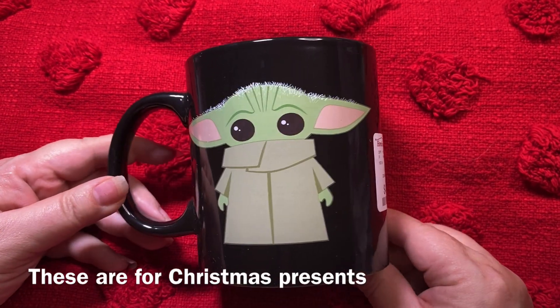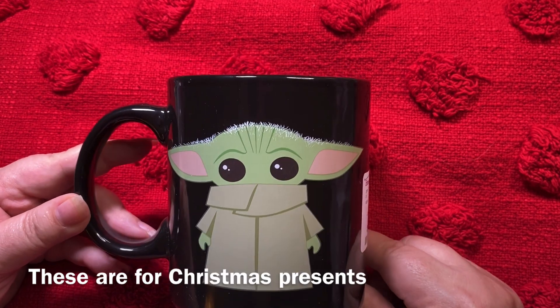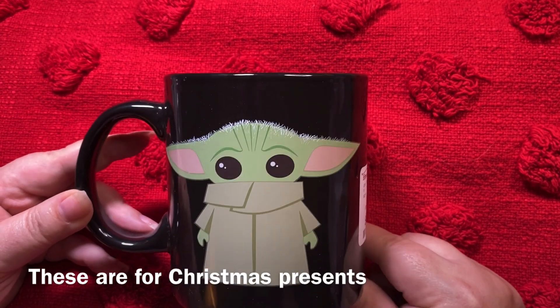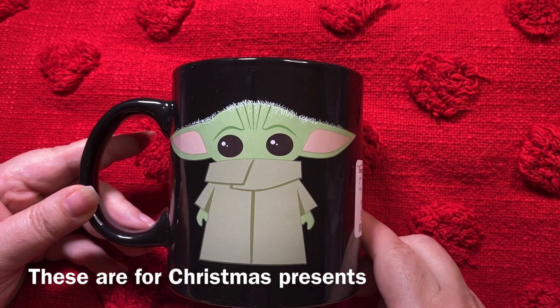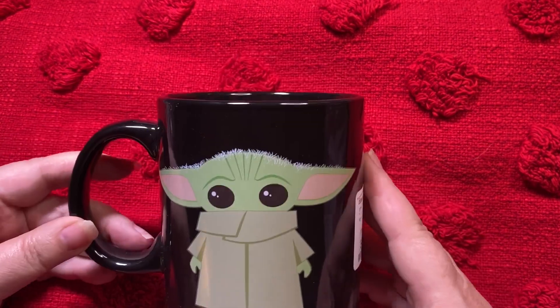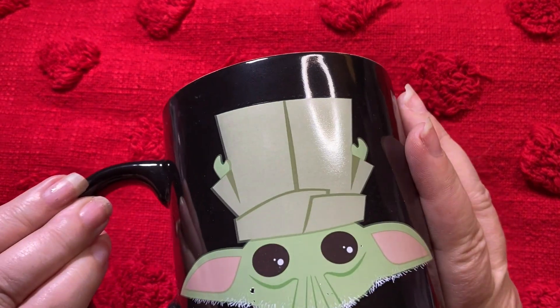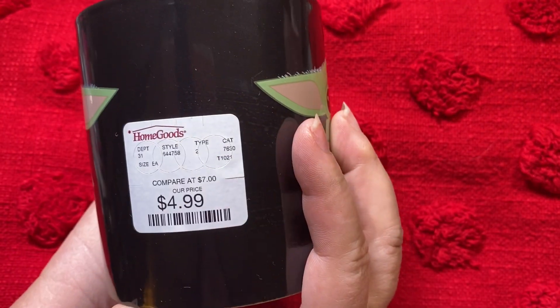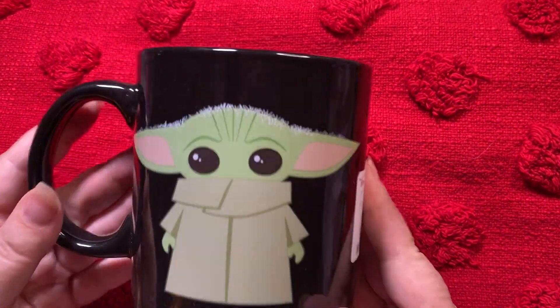Then I got one more mug - actually I bought two of these, one for my son and one for his sweet girlfriend. They both love Star Wars, so I got Grogu. It's a really nice size black mug and it's got him on both sides. This mug was only $4.99.